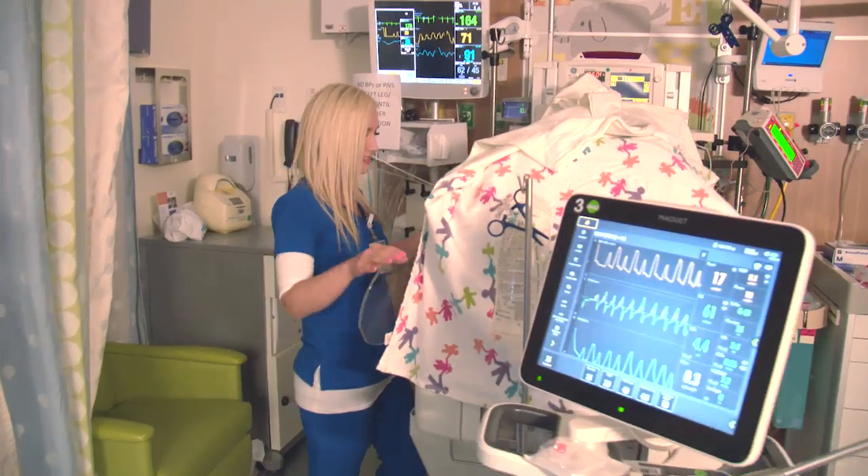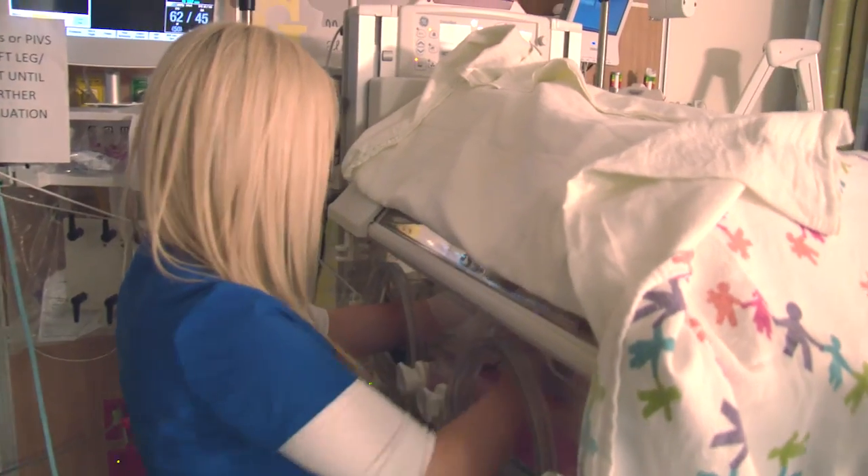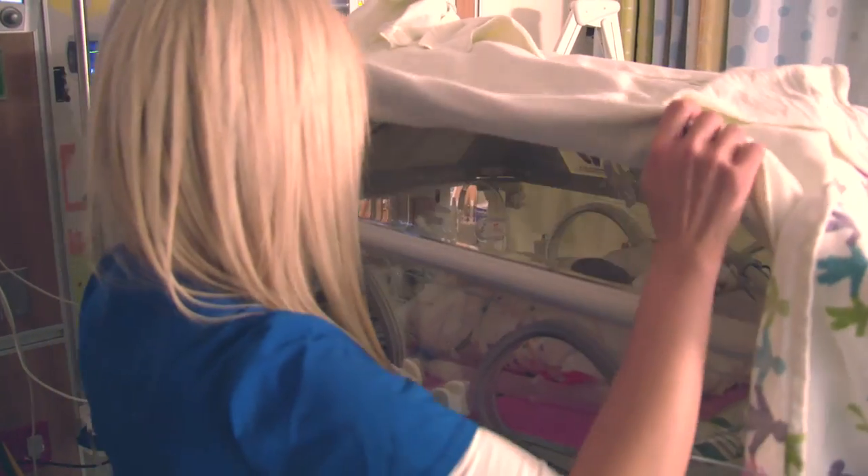Premature babies or very small birth weight babies have very thin skin and don't have the ability to insulate themselves. Temperature is one of our first signs of either something going wrong or everything's going right. We're looking for quality care here, so that means consistency — something we do is monitor the temperature every hour on these babies.